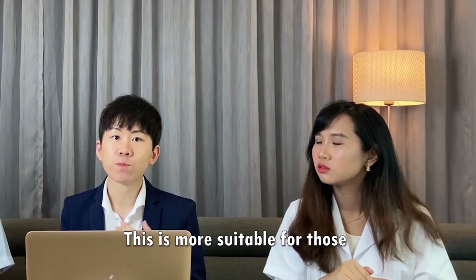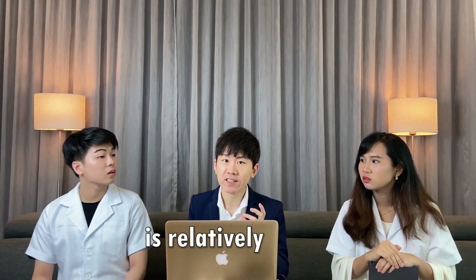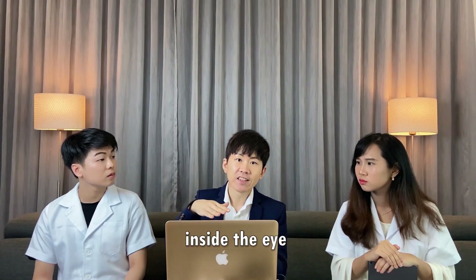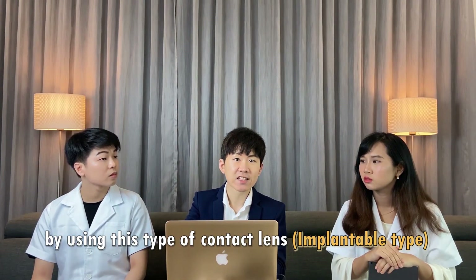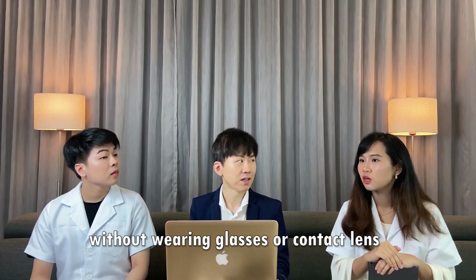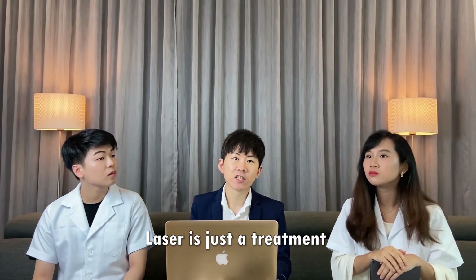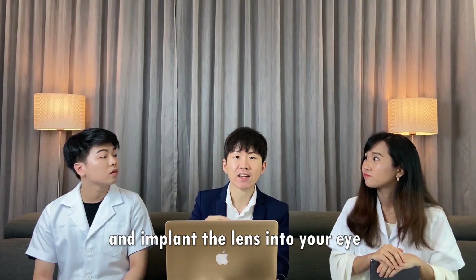How about ICL? Another type of eye power correction is the Implantable Contact Lens, ICL. This is more suitable for those who have a higher eye power and also whose cornea thickness is relatively thin. They will place a small tiny contact lens inside the eye, just behind your iris but in front of your natural crystalline lens. Using this implantable contact lens, you are able to see clearly without wearing glasses or contact lenses.